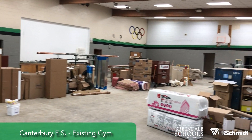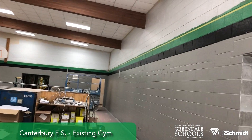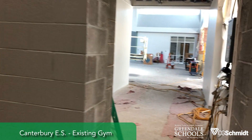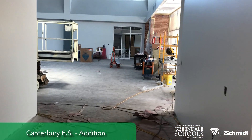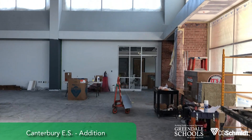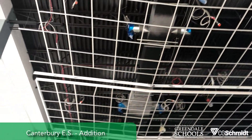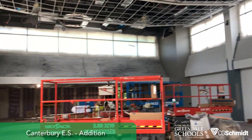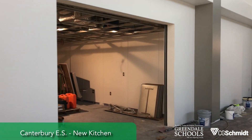We're inside now. This is the existing gym — the paint has started. Walking through the door that gets us into the addition, the painting is underway here as well. The ceiling is painted all black and you can see the grid is going in already. The coiling door is in place.